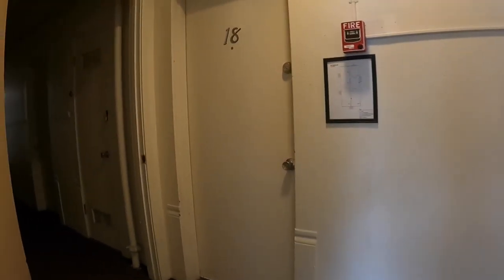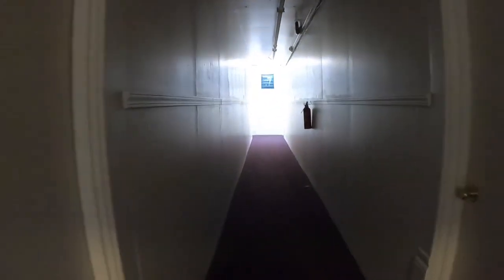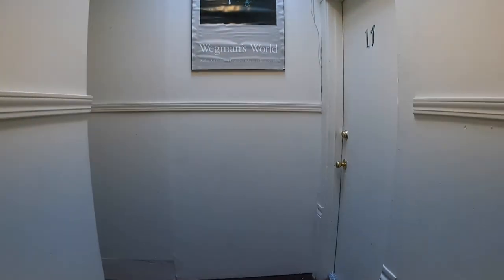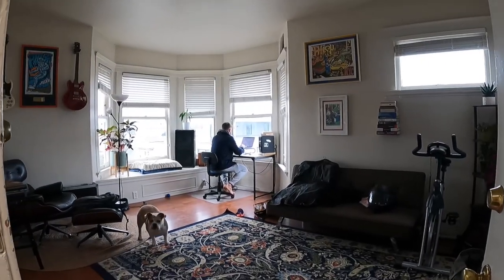Here we are on the top level and this unit is located down the hallway to the right here. It's currently occupied so you can check our website for photographs once it is completely vacant.